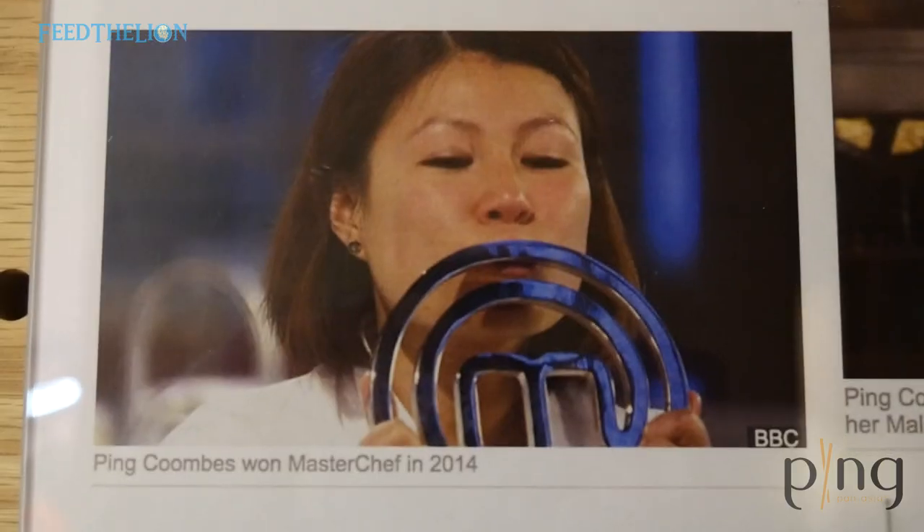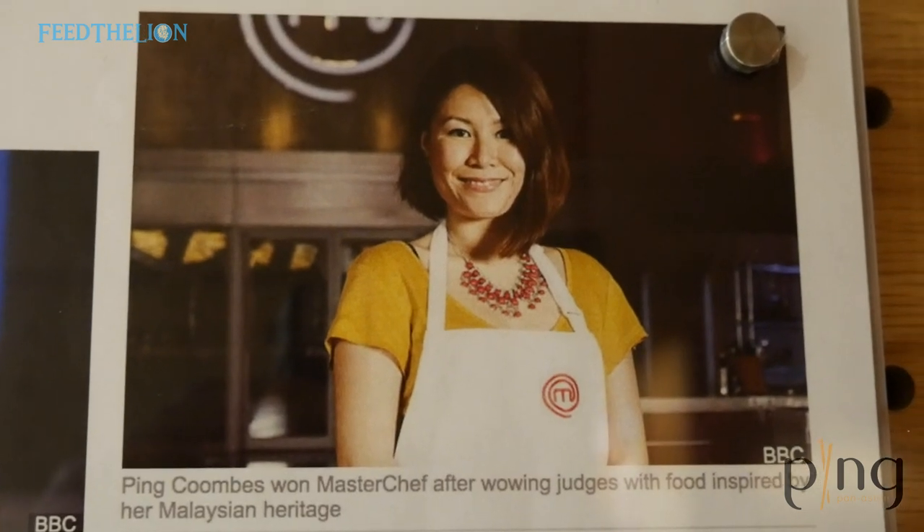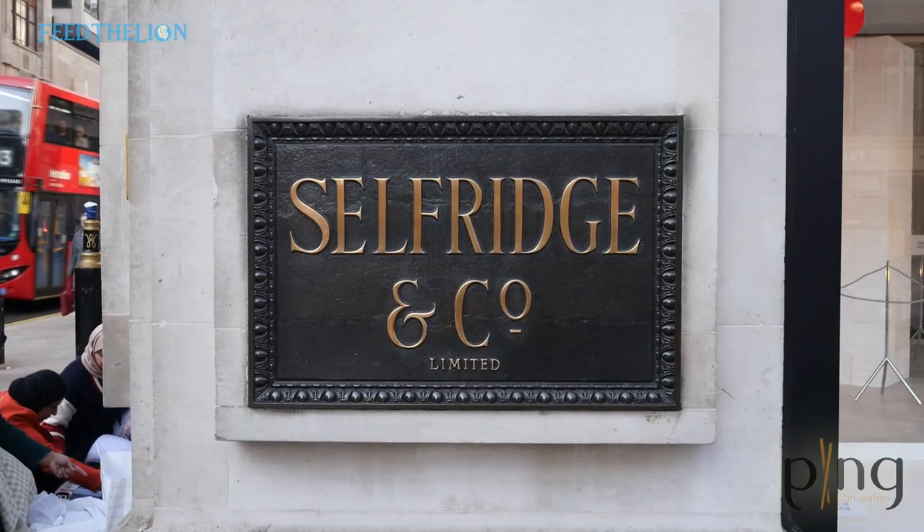Hi, my name is Ping Coombs. I'm the MasterChef champion of 2014. I went on the show to showcase my passion for Malaysian food, and it is an absolute pleasure to showcase that again in Selfridges in Ping Pan Asian.